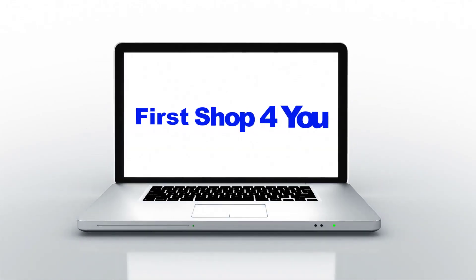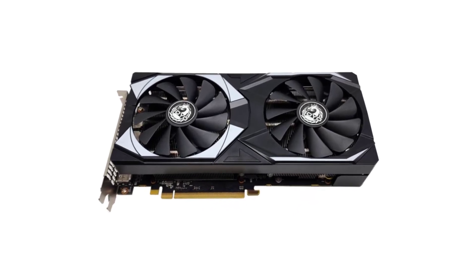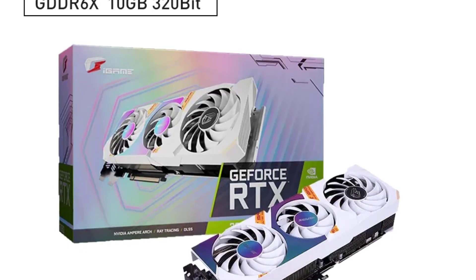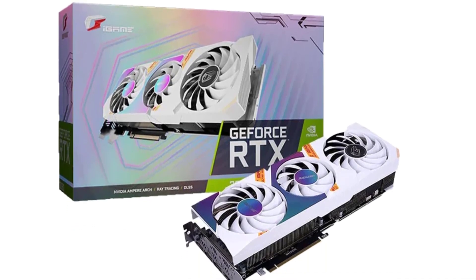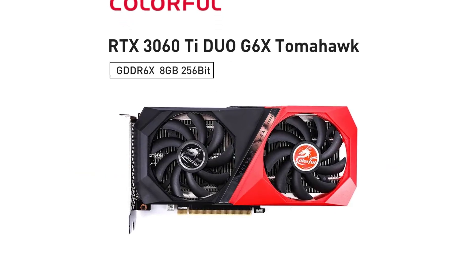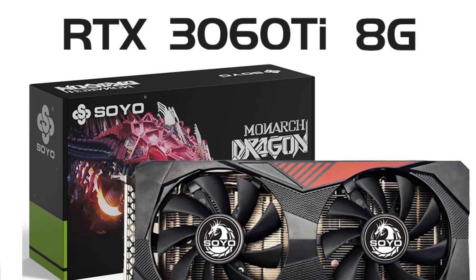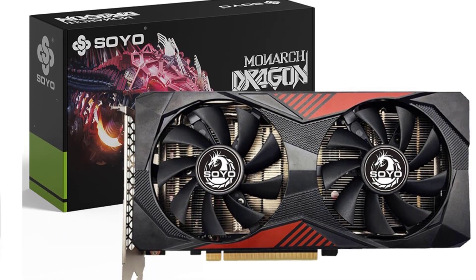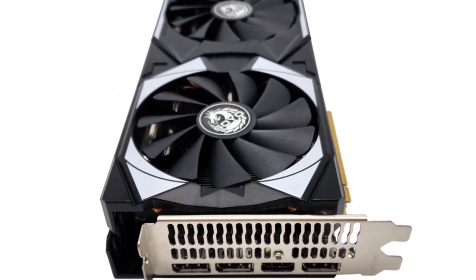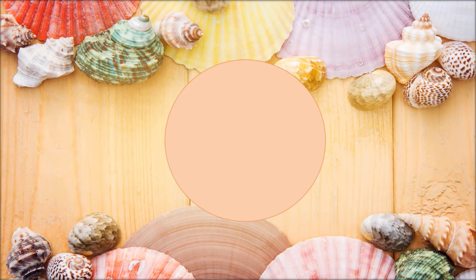Hey guys, welcome back to my channel. In this video I listed the top five graphics cards of 2023. We will show you five top-rated graphics cards to buy in 2023. We have included options for every type of user. This list was made based on our personal opinion, considering price, quality, durability, brand reputation, user feedback, and other related issues. If you want more information and updated pricing on the products mentioned, be sure to check the links in the description.